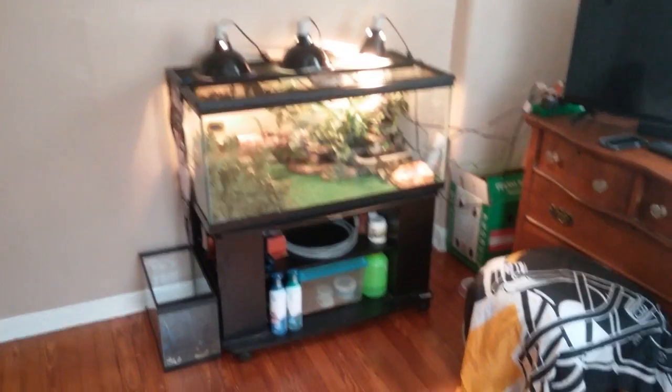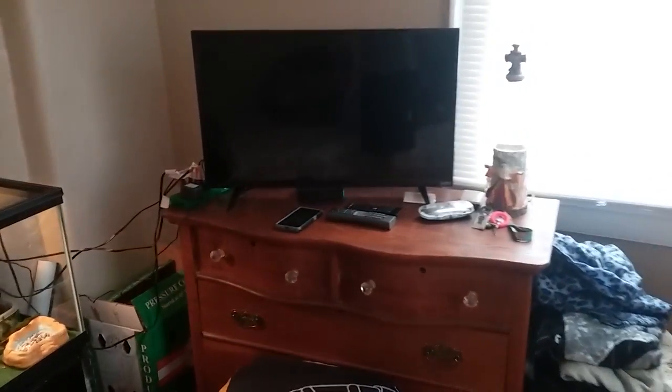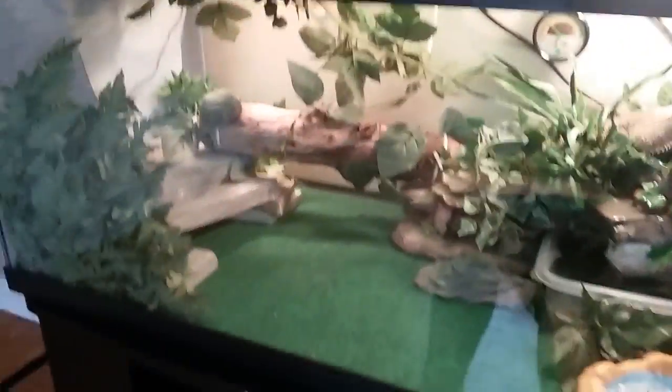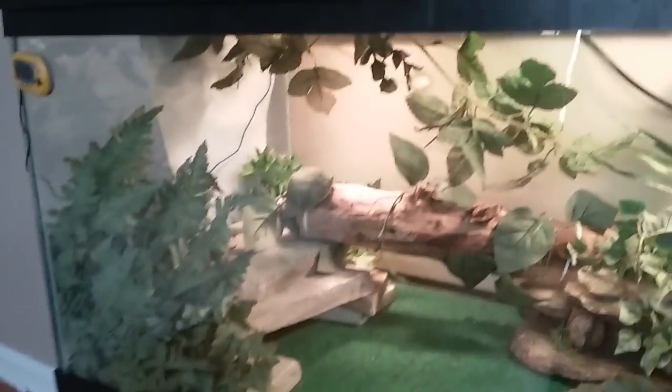Hello YouTube. Back with a new video in a new place. Just moved in with my dad and my girlfriend — we moved here. But I have a better setup situation now, more room around the tank and everything. But everything is basically still the same inside.